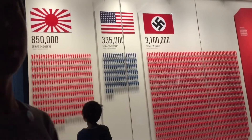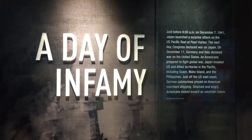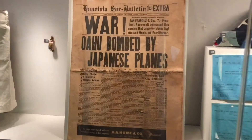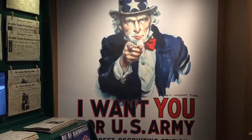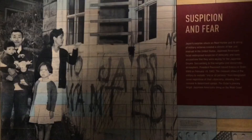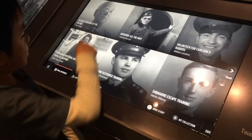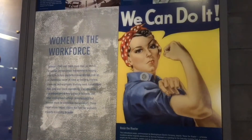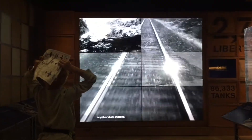Next we're learning about the start of the war. The Day of Infamy presentation shows how America was brought into the conflict when the Japanese attacked Pearl Harbor. This section tells the story of the Japanese Americans who were forced into incarceration camps. Click here to watch our video on the Manzanar Japanese internment camp.